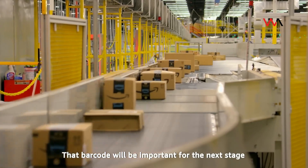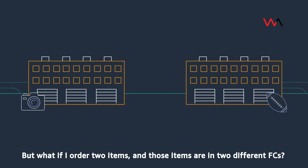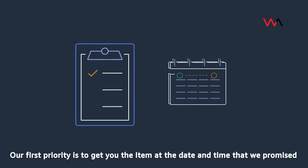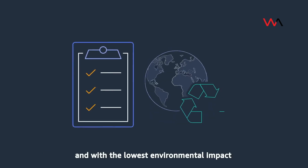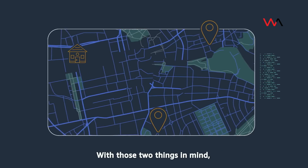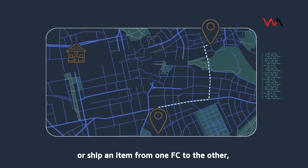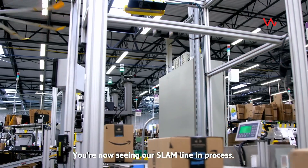That barcode will be important for the next stage that we call SLAM. But what if you order two items and those items are in two different FCs — do you get one box or two? The answer is: it depends. Our first priority is to get you the item at the date and time that we promised when you placed the order. The second priority is to do that at the lowest cost possible and with the lowest environmental impact. With those two things in mind, we use machine learning to figure out if it's optimal to ship to you from each FC in two different packages, or ship an item from one FC to the other, combine them there, and ship to you in a single package. You're now seeing our SLAM line in process.